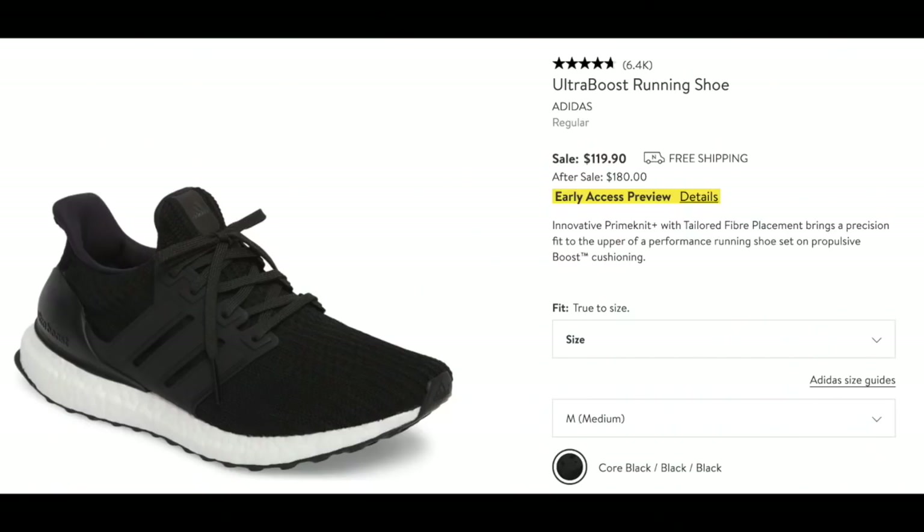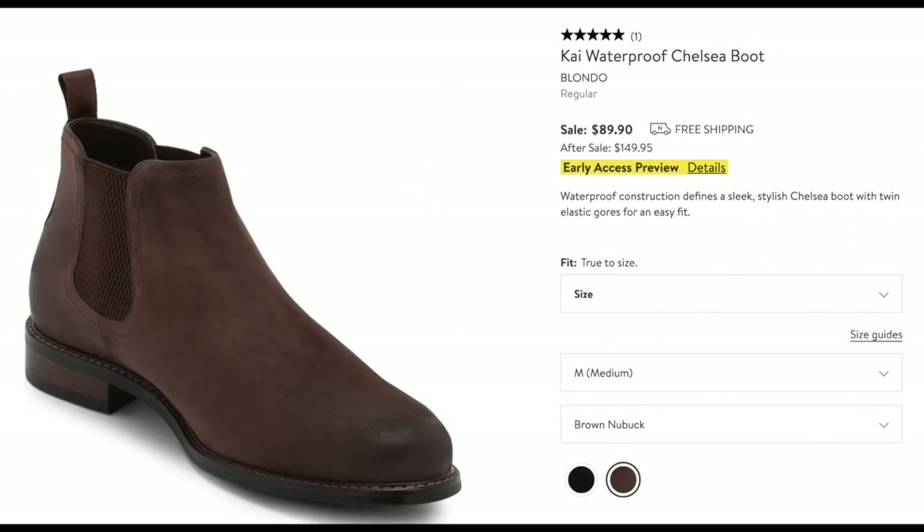I found two pairs of shoes for him. These running shoes — I think he will wear them all the time, throw them on for whatever he's doing. And these waterproof boots by Blondo — slip on, slip off. I might get them in black, although I really like this color. Blondo is wonderful, very well made. This is a definite.